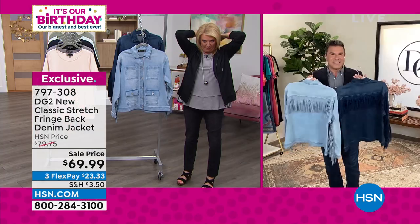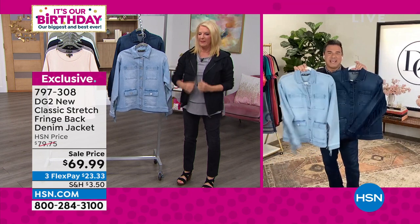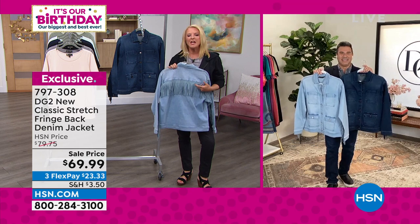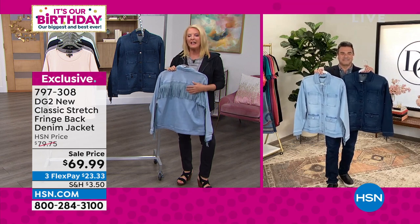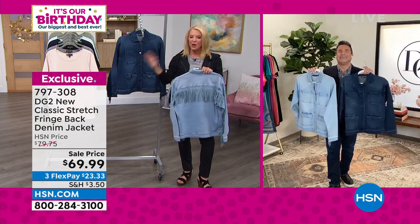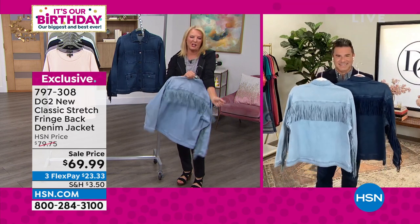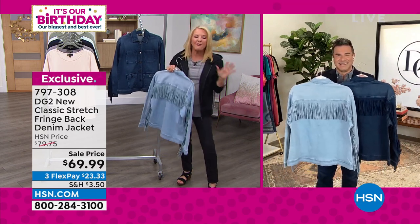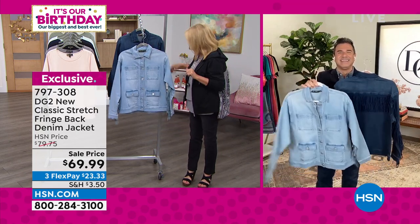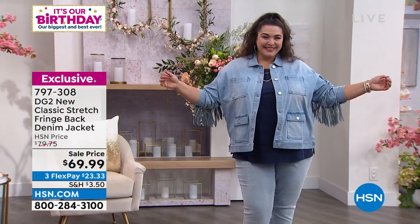It is nostalgic of Diane's career in designing stage denim for Janis Joplin, Jefferson Airplane, and Jimi Hendrix, but also nostalgic for all of us who love that kind of fun music moment. You could take it in so many directions — if you wanted to wear this more Western, you could do that. If you're a big fan of Nashville, how fun would this be? It's a fun, sexy jacket, on sale with three flex, two colors, extra small through 3X. The length is 25 and a half inches.